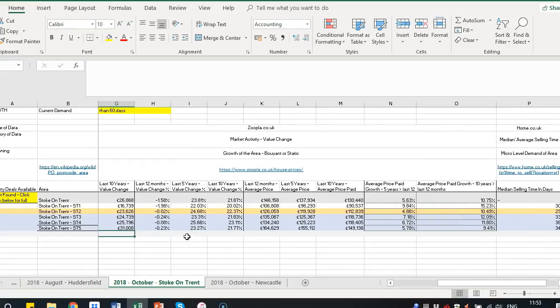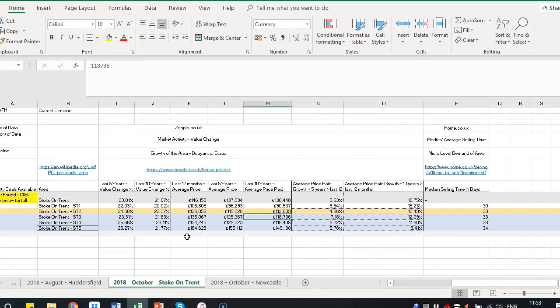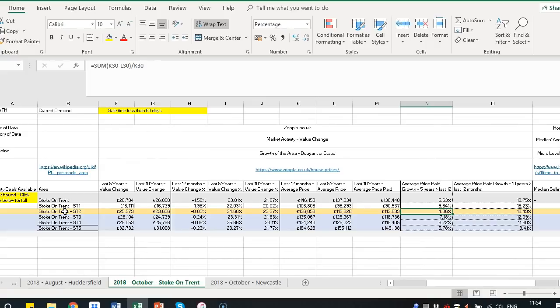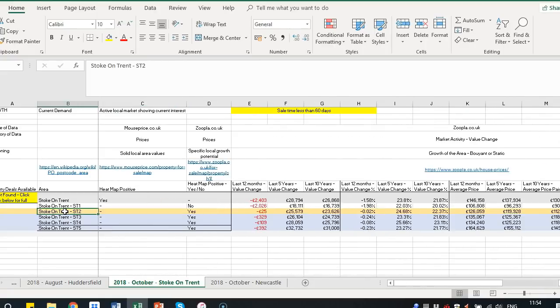The postcodes that pass all four metrics are ST3, 4 and 5 — they have good heatmap and positive indicators for spillover of prices, good value changes in the last five years, good average price paid in the last 12 months to five years, and a quick selling time. ST1 unfortunately falls down on the heatmap. ST2, although it has some dark blue heatmap sections — a bit touch and go whether it passes — we did pass it; it squeaked through, performed quite well on value changes, came just under on average price paid, but had quite a quick current selling time. So for us, ST2 passes three out of four metrics as a postcode area.